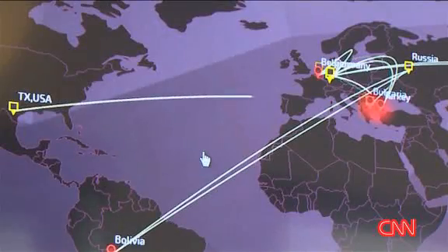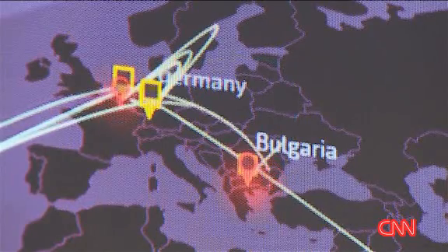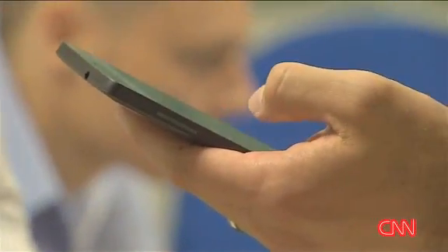I've come to the headquarters of Checkpoint, one of the world's leading cybersecurity firms, to learn about mobile security. And if my cell phone hasn't been hacked already, it's about to be.